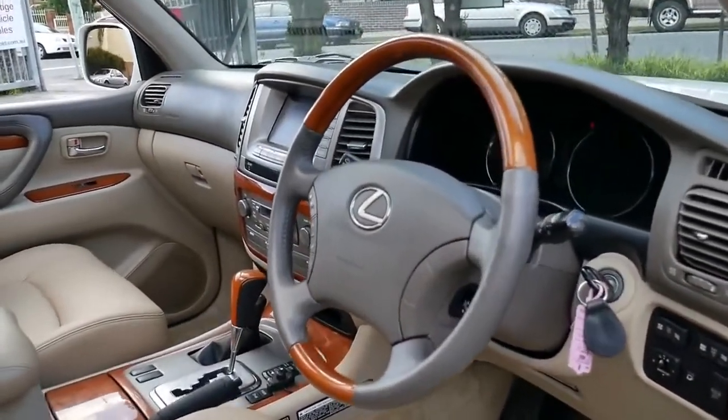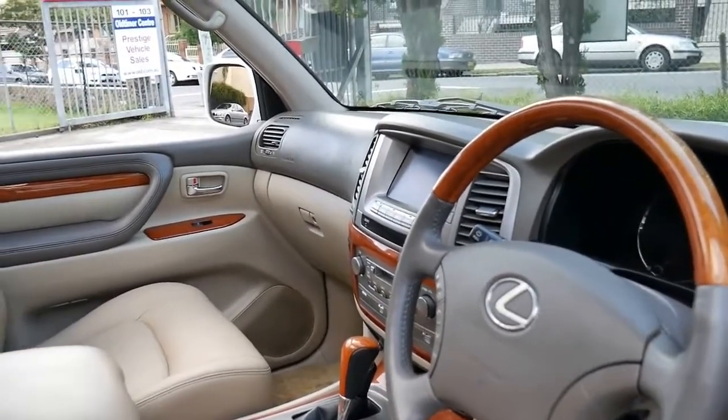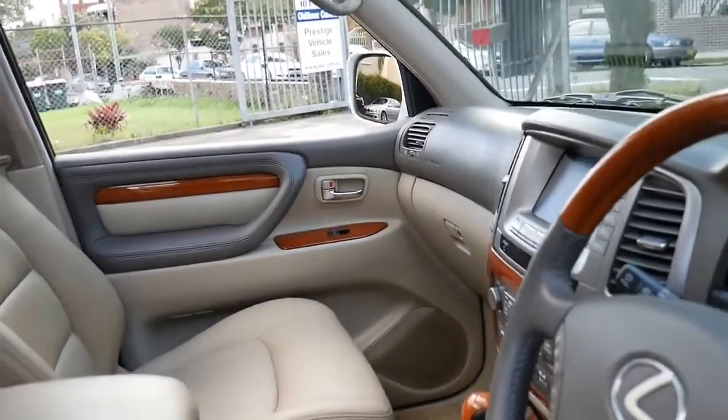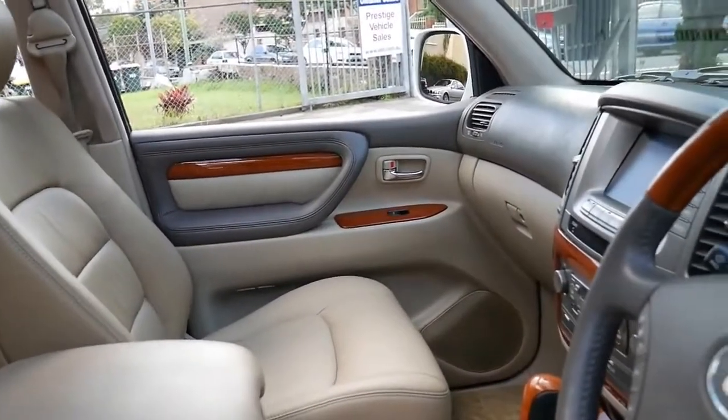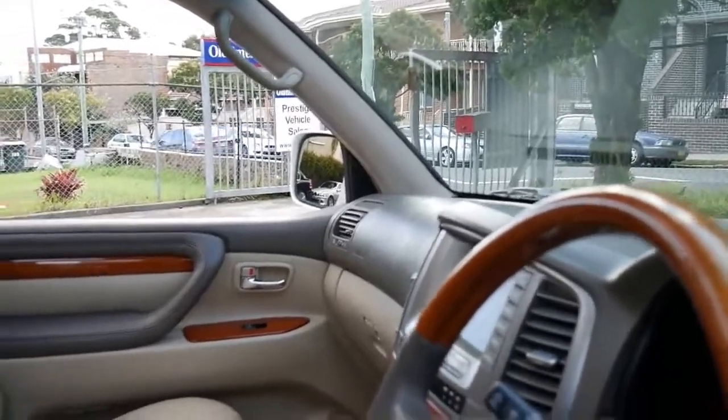This is also the update series which came with a five-speed transmission, reverse camera and in-built navigation. The car's done 225,000 kilometres, which is absolutely nothing on a Lexus LX470 or a Land Cruiser.